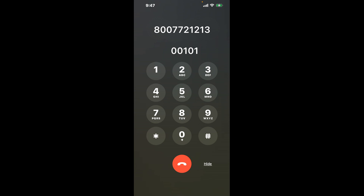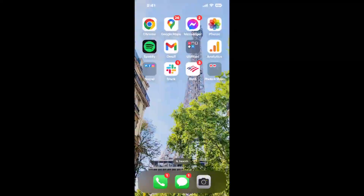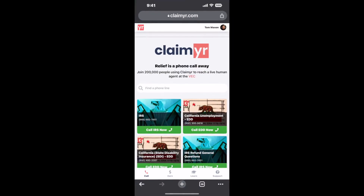Now the next method is the better way to reach a live person at Social Security Office, 127 West State Street, Ithaca, New York. I built a calling tool. To use it, open up your browser and go to claimer.com.